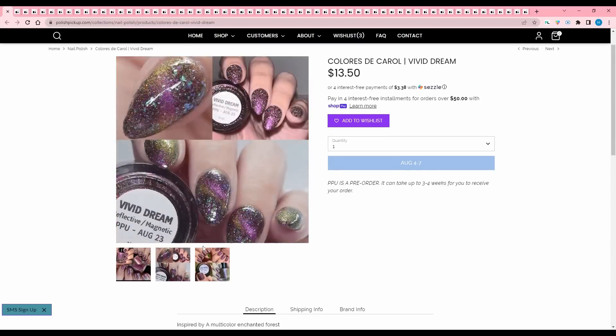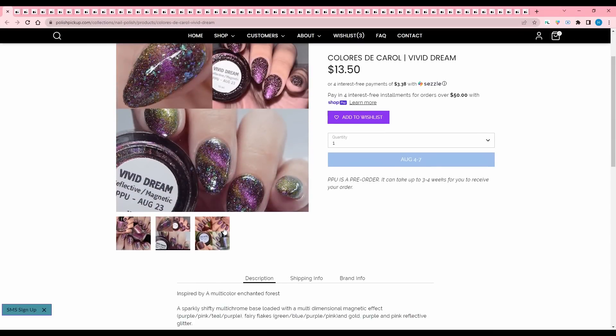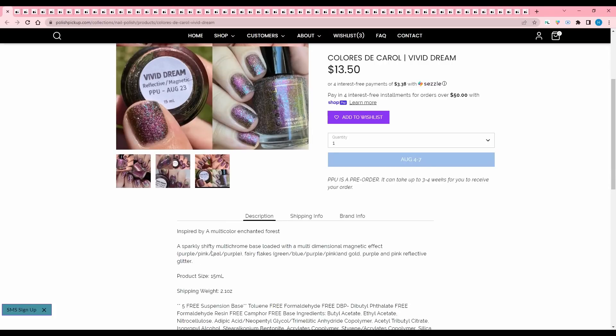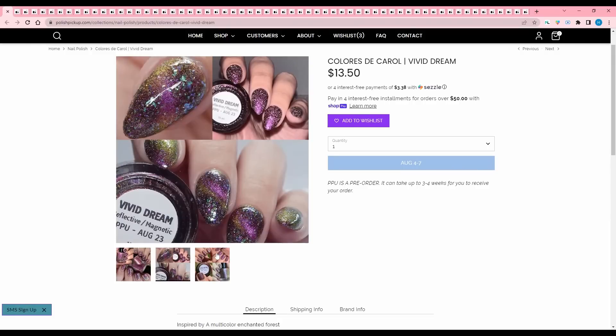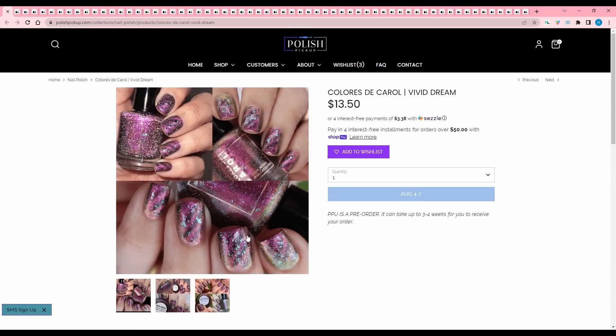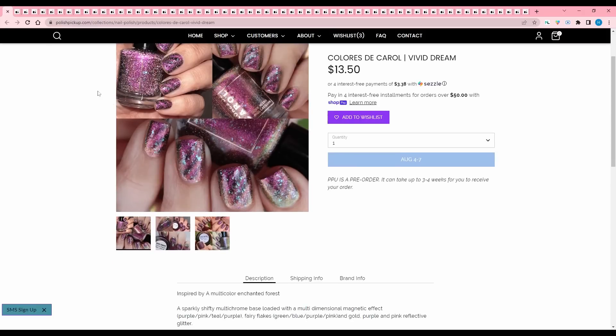Coloristic Carol, Vivid Dream, inspired by a multicolor enchanted forest. It's a sparkly shifty multi-chrome base loaded with a multi-dimensional magnetic effect — purple, pink, teal, purple — plus fairy flakes in green, blue, purple, pink, and gold, and purple and pink reflective glitter. There's a lot of colors in this. It's a very magnetic, very sparkly, very purple polish, but I'm going to pass just because I don't like this kind of magenta-y purple.